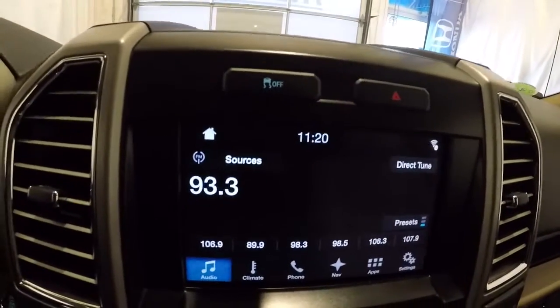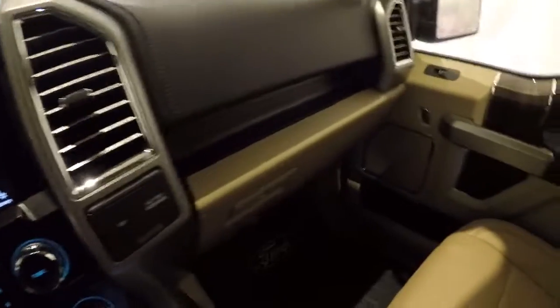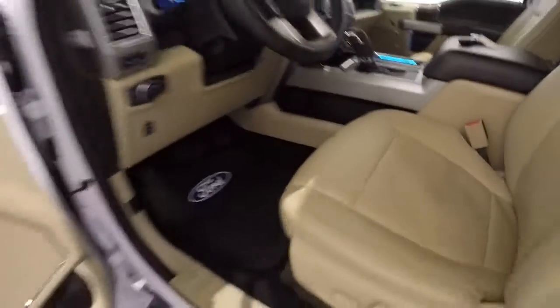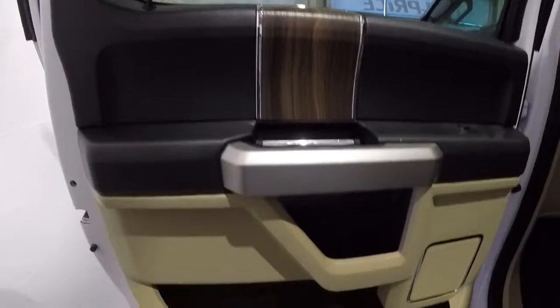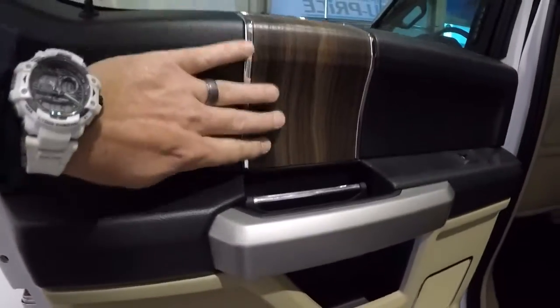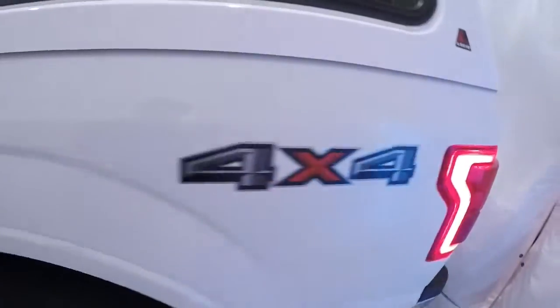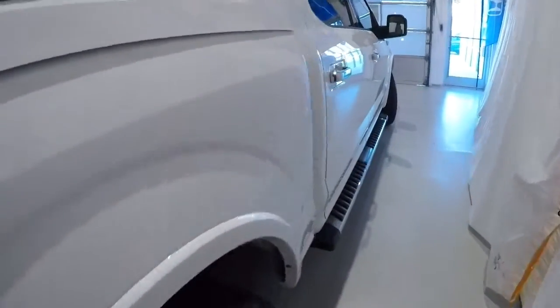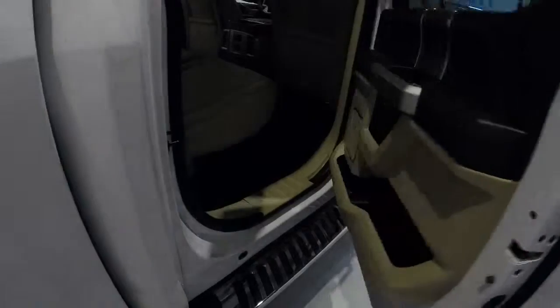Let's go ahead and hop out and take a look at the back seat. The back seat door panels look good, got the nice wood grain trim, beige and black. Carpet back here is in great shape, no staining. Let me go ahead and walk around and open up the passenger door to let as much light in as we can.